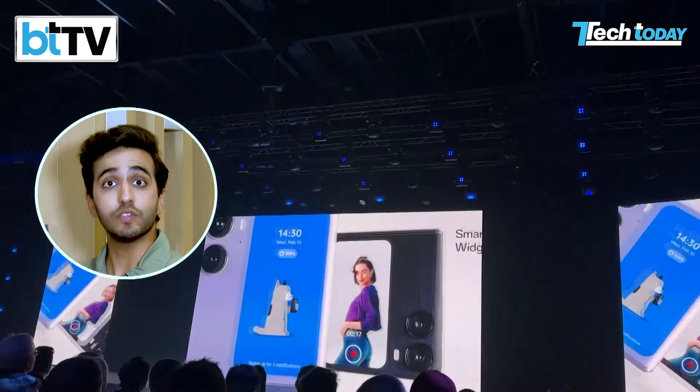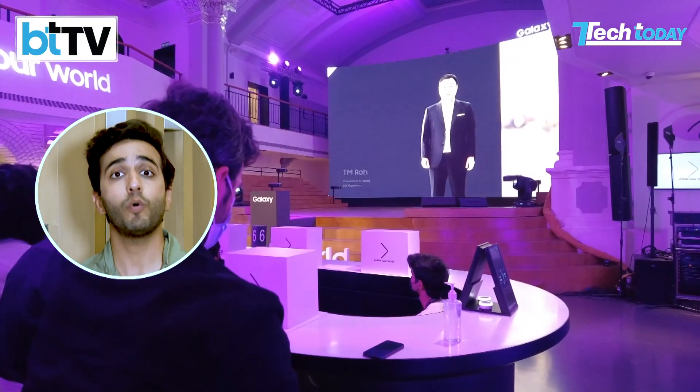At some point or the other on the Tech Today platform, you would have seen a review of each of these products. In fact, we've been to the launch event of each of these products everywhere around the world, spoken to their global teams, and gotten you the lowdown on this technology. Sometimes the talk is about how many flips and folds, what the water resistance and dust resistance ratings are like, and sometimes it comes down to one elementary problem.